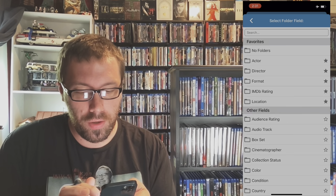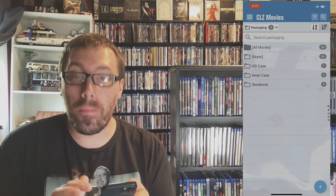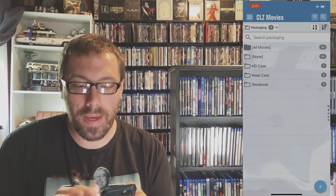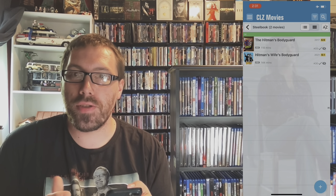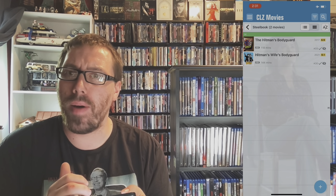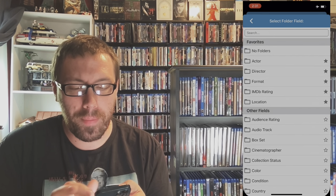Say I want to go to Packaging — I want to mark everything that's a steelbook as I get it. Click Steelbook and there are my steelbooks. So when everything's scanned in, you'll be able to easily see how many steelbooks you have. Incredibly helpful.